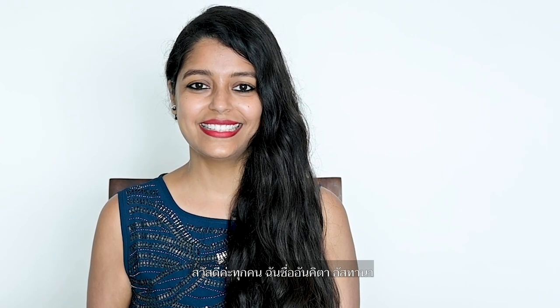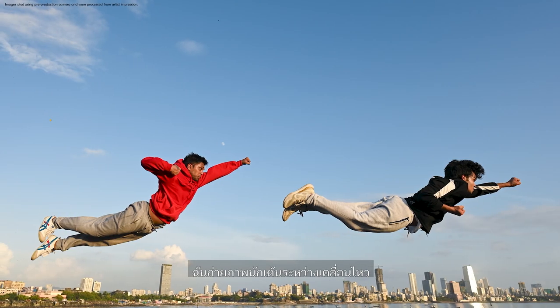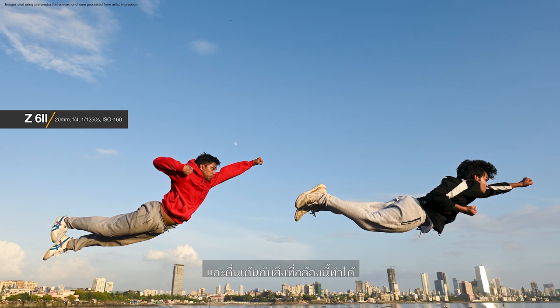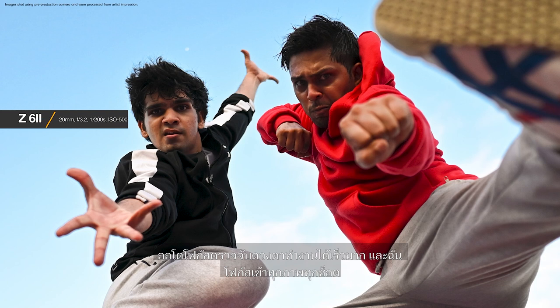Hello everyone. I'm Ankita Asthana, a portrait and wedding photographer based in Mumbai, India. I love to tell stories through my photographs. I just tested the second generation Nikon mirrorless, the Nikon Z6II. I absolutely loved the speed and autofocus capabilities of the camera. I captured dancers in action and am amazed by what this camera can do. The eye detect AF worked really fast and I managed to get almost all my shots in focus even while shooting very fast, unpredictable action.